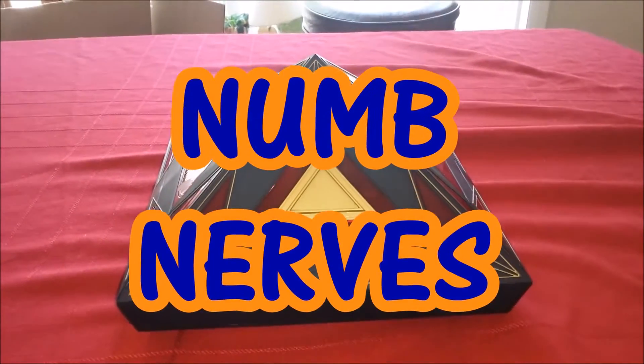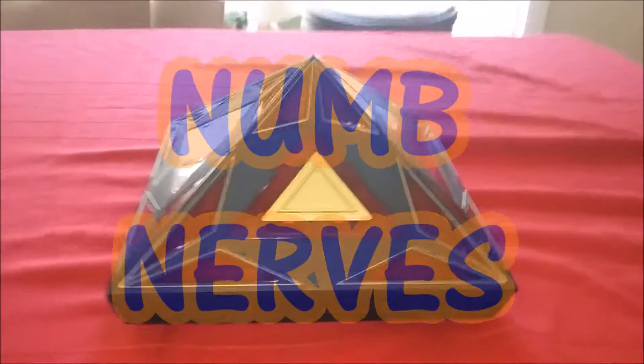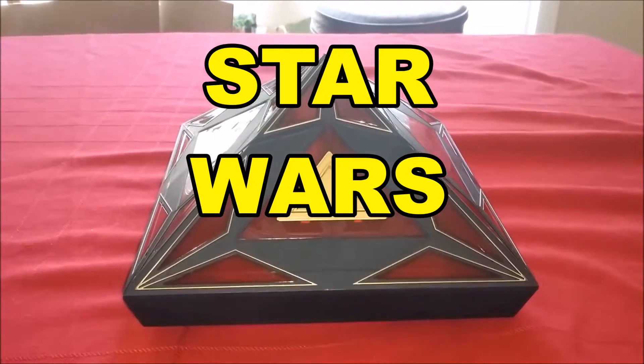Hey guys, what's up? It's NoNorce coming at you again. I got a cool collector's item — it's a Star Wars Book of the Sith.